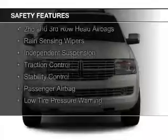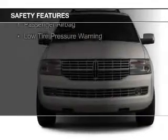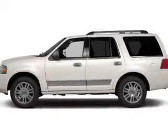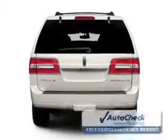Xenon headlamps, curtain head airbags, side airbags, second and third row head airbags, rain sensing wipers, independent suspension, traction control, stability control, a passenger airbag, and low tire pressure warning.